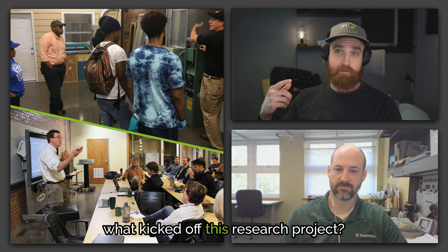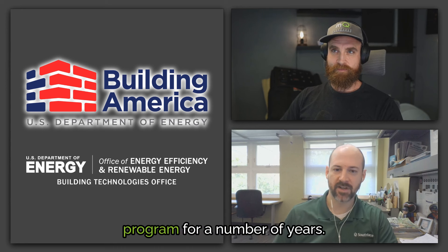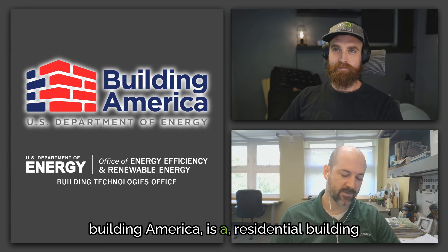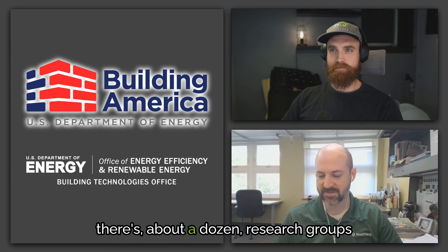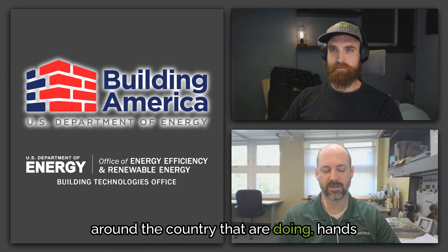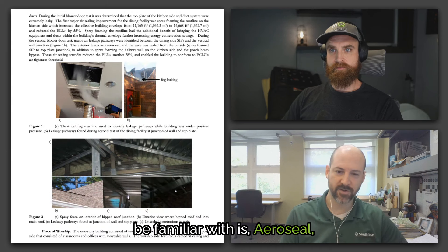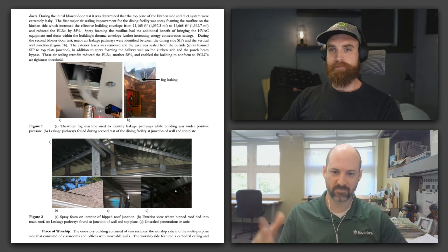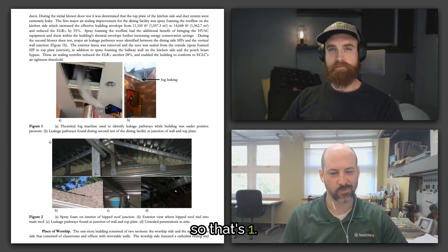What kicked off this research project? We've been affiliated with the Department of Energy's Building America program for a number of years. Building America is a residential building science research program within the DOE's Building Technologies Office. At any given time, there are about a dozen research groups around the country doing hands-on applied building science research. For example, they did a field validation of Aero Barrier — that's just an example people would know.